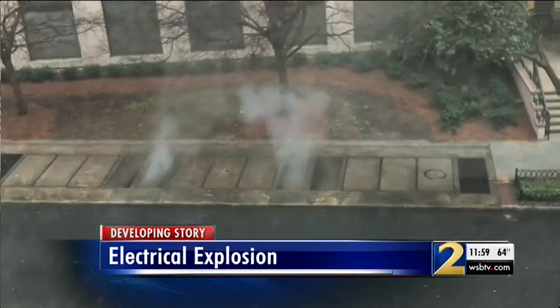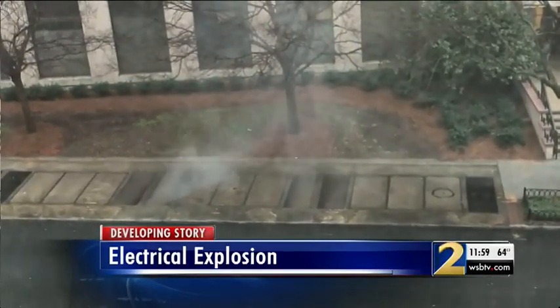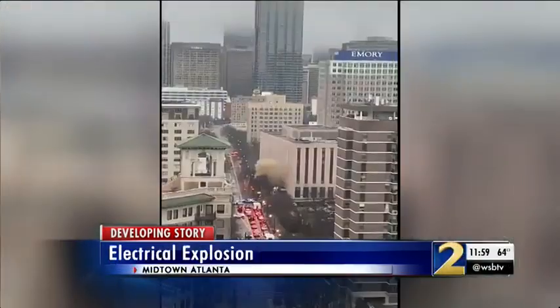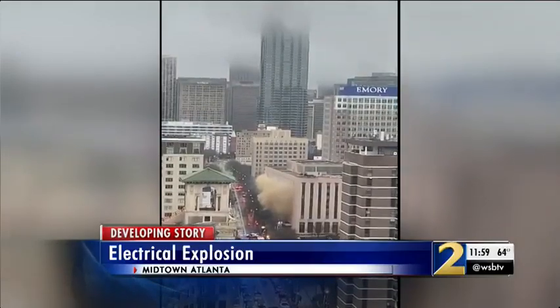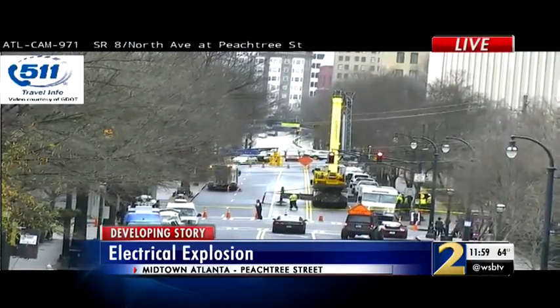You can see the fire under those manholes and the smoke pouring from the grates. This happened just before nine this morning on Peachtree Street. A viewer shot this video from a Midtown high rise. You can see the thick dark smoke pouring several stories high from the ground.